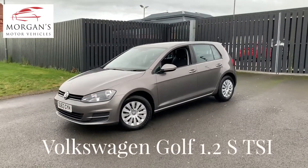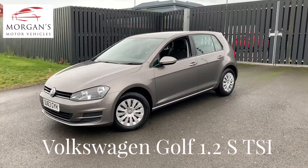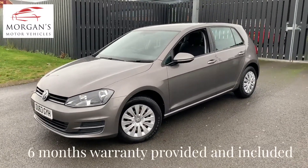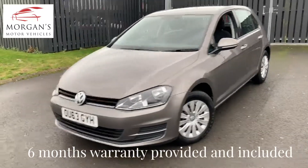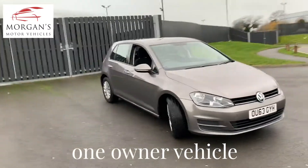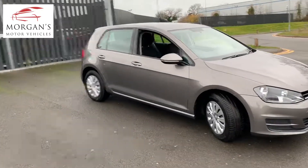Hi guys, thanks for watching. We've got a quick video demonstration for you on a rather lovely Golf 1.2 Petrol S. Really, really nice family vehicle presented in a grey metallic. The car's just done over 105,000 — I think it's 106,000 miles. It is a one-owner vehicle with two original keys and full Volkswagen service history.